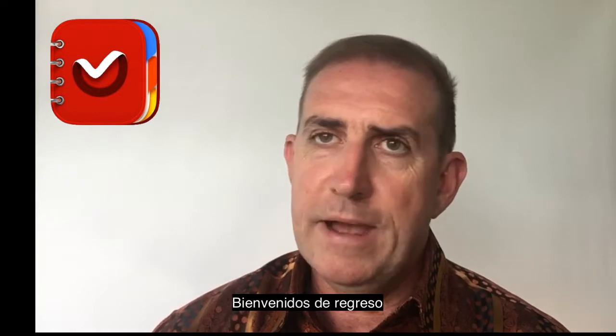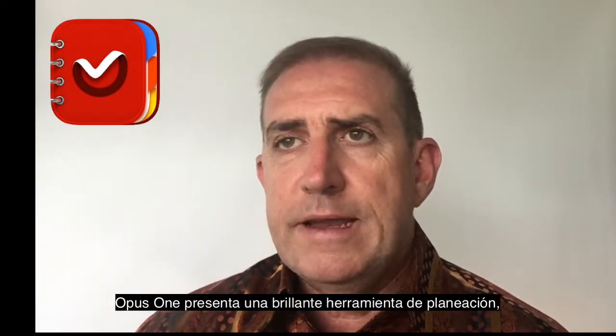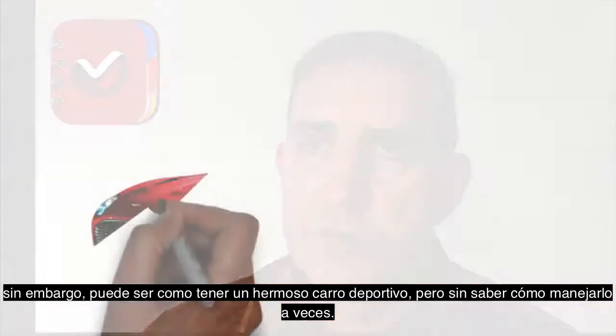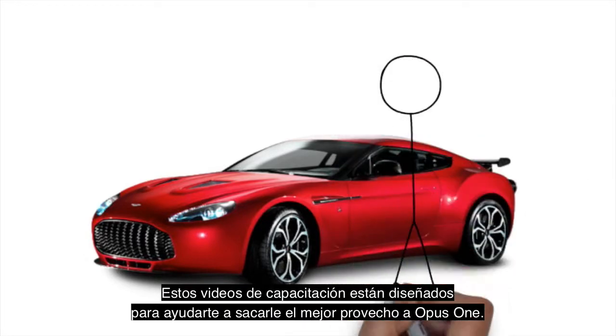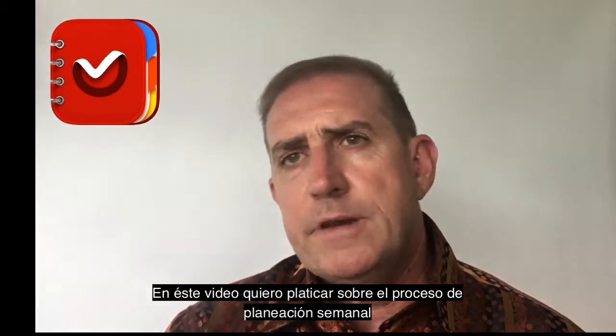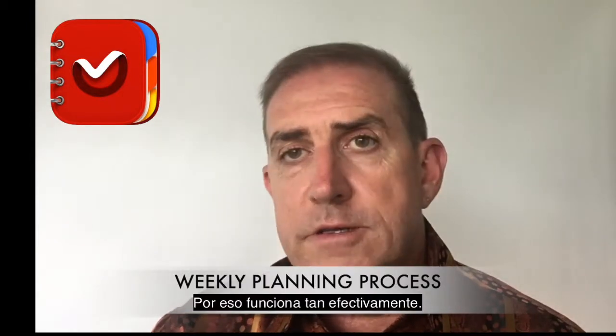Welcome back. Opus One delivers a brilliant planning tool, however it can be a bit like having a beautiful sports car but not knowing how to drive it. These training videos are designed to help you get the most out of Opus One. In this video I want to talk about the weekly planning process and why it works so effectively.